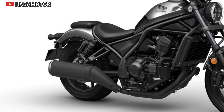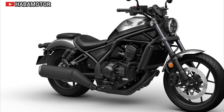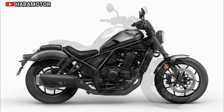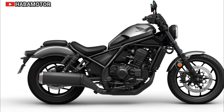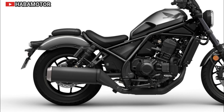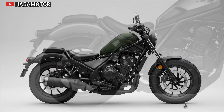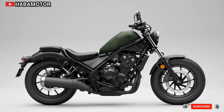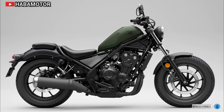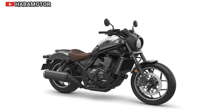The Honda Rebel 1100 offers a perfect blend of performance and comfort, featuring a 1084 cubic centimeter parallel twin engine derived from the Africa Twin. Known for its user-friendly nature and long-term reliability, the Rebel 1100 is an excellent choice for both novice and experienced riders. Its advanced technology, including selectable riding modes, adds to its appeal.